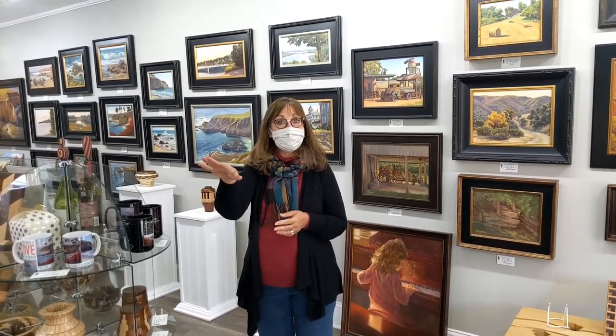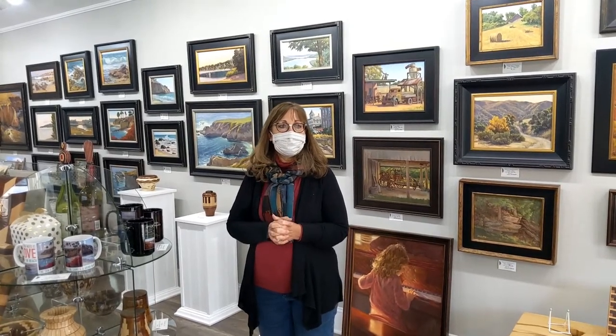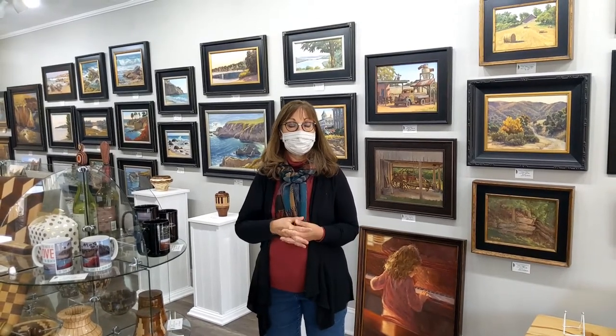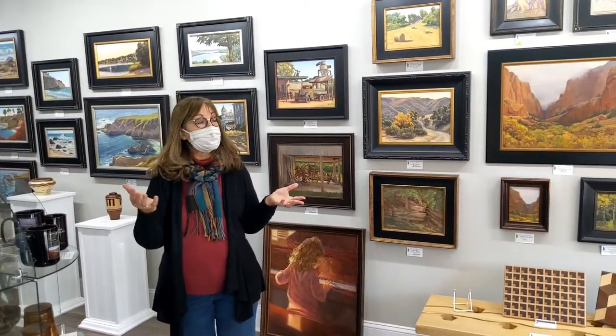We opened a gallery in the space where the Flower Basket is now, and that lasted about four or five years. Then I started having an opportunity to travel and do what we call plein air painting, which is painting on location. The majority of the pieces in the gallery right now are plein air pieces.